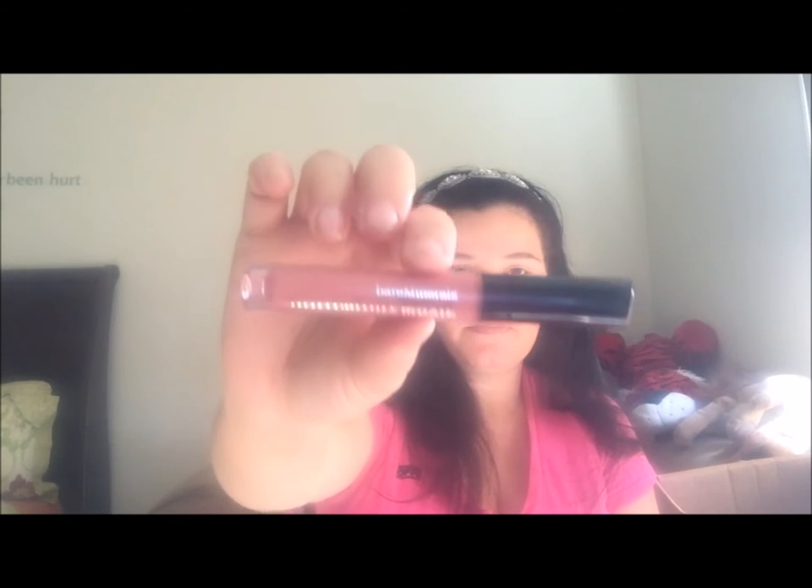I found other makeups too — also Bare Minerals matte lipsticks, Kim Kardashian line, just a whole bunch of miscellaneous stuff. Here's another barrette from my barrette collection. Let's go over the miscellaneous stuff: I got a stem cellular eye treatment and I got two of these. Then I got a Bare Minerals marvelous moxie — I've been finding this little by little so I'm going to eventually have the whole collection.